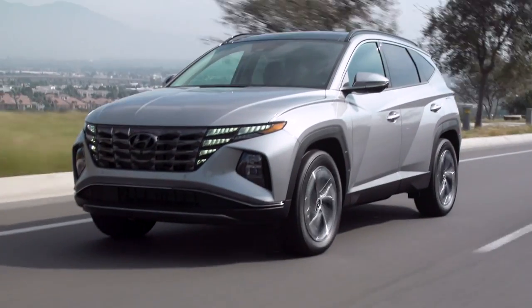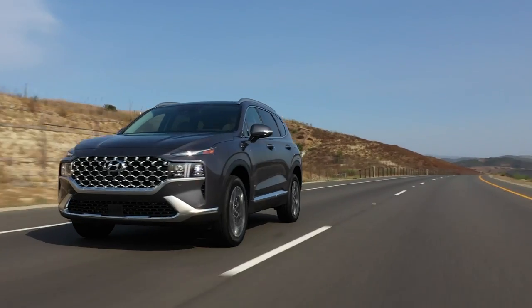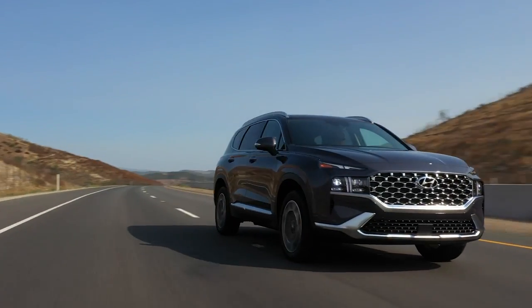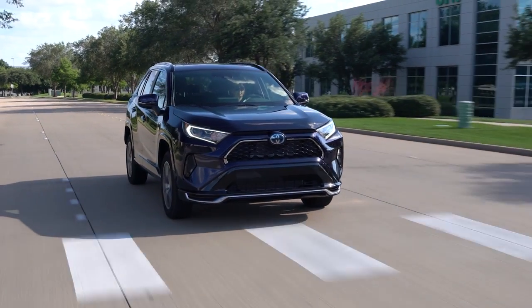The question is: how does the Tucson PHEV compare to other plug-in hybrid SUVs on the market, including Hyundai's own Santa Fe plug-in hybrid, the Kia Sorento plug-in hybrid, and the segment leader Toyota RAV4 Prime? Make sure to stick around until the end of the video because that's what we're going to find out.